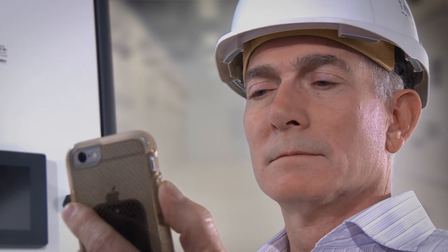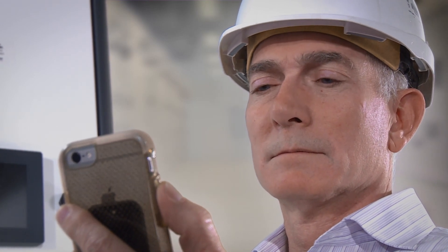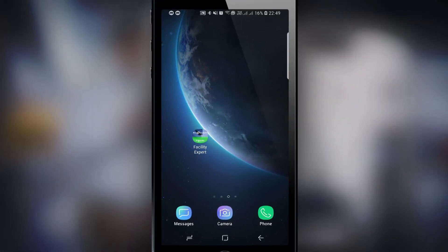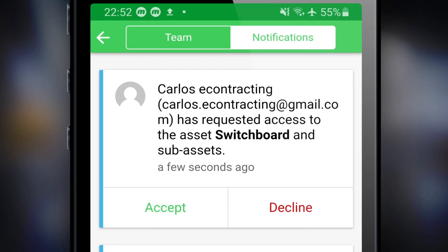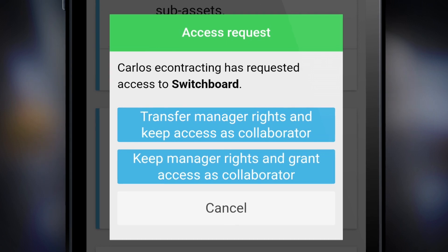As soon as I've finalized the deal with Peter, I send him a request asking him to make me the designated owner of the shared project folder. And yes, of course, I accept Carlos' request. At the same time, I can keep my access rights for the project folder set as Collaborator status.